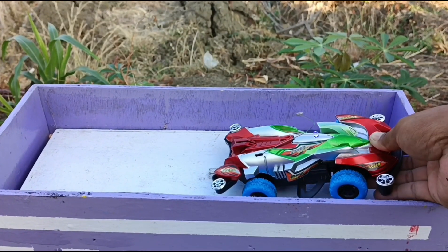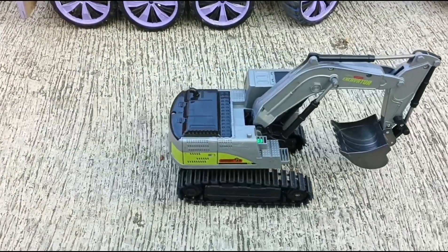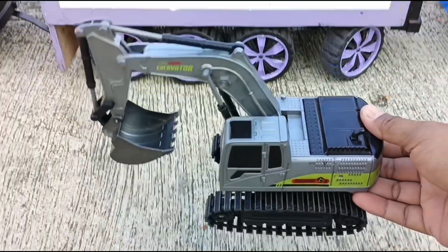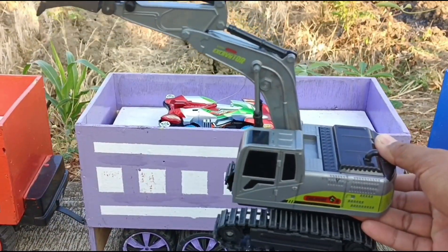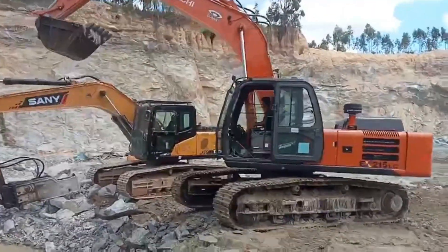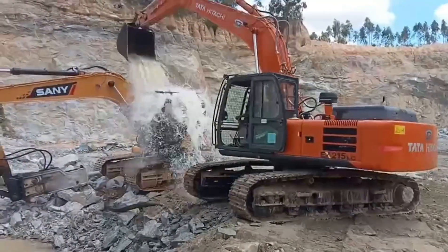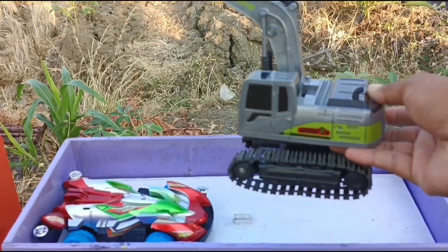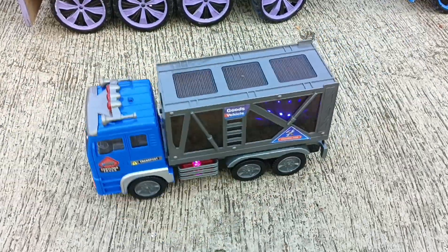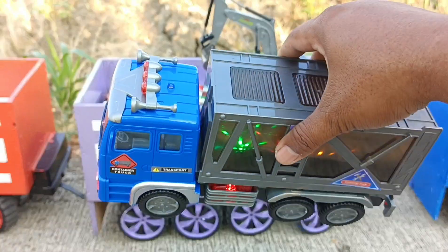Warnanya bagus sekali ya teman-teman. Lihat lagi teman-teman — yang ini eksavator, bisa ngaruk tanah ya teman-teman. Ini truk box.